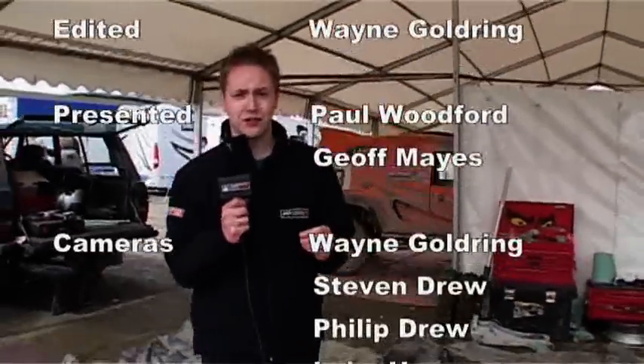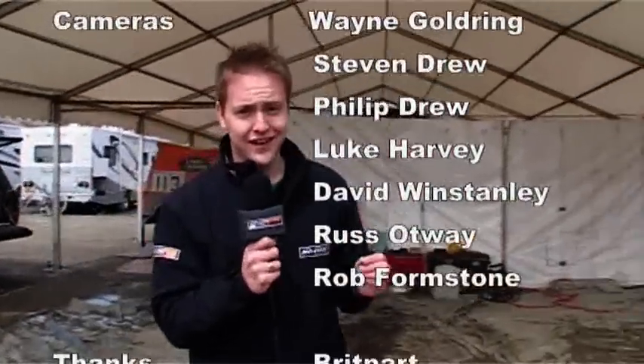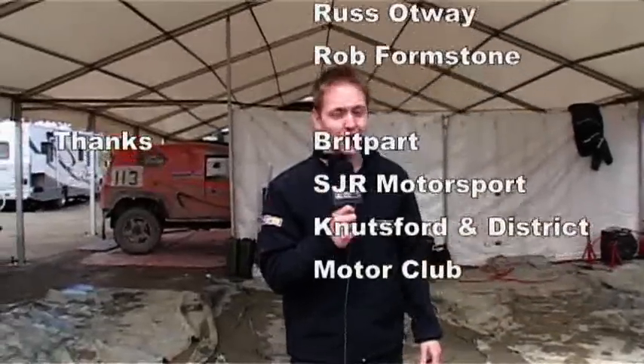That's all we've got time for this month on Special Stage. But be sure to catch our next show when we'll have more octane-fueled action from some of the UK's premier rally and off-road racing championships. For more action, exclusive interviews and behind-the-scenes features, why not visit our website? In the meantime, take care — we'll see you next time.